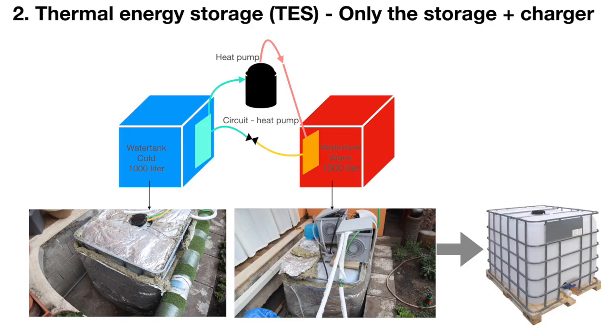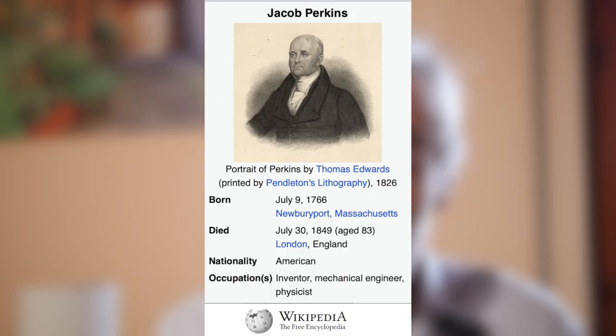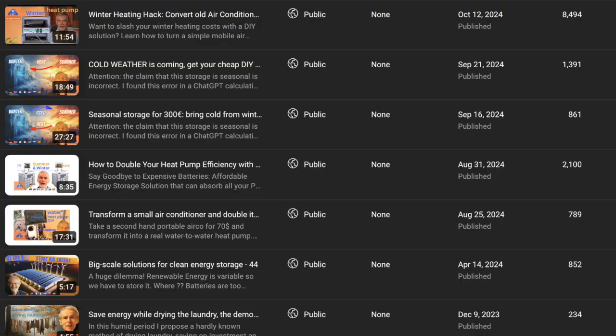I say we need both batteries and thermal storage. Heating and cooling must be put directly into thermal storage rather than expensive batteries. In addition to the storage, I offer unprecedented efficiency thanks to the heat pump — unprecedented because I propose to use both sides of the heat pump. Commercial heat pumps use only the cold or the warm side, but I use both. This is the good old heat pump, invented 190 years ago. I have already made 35 videos about it.